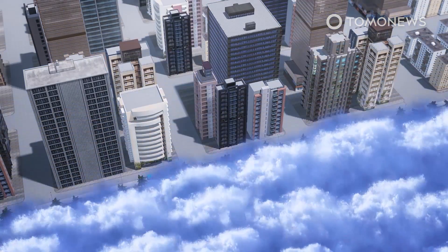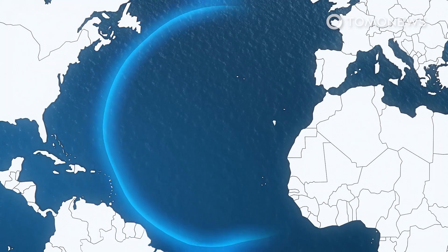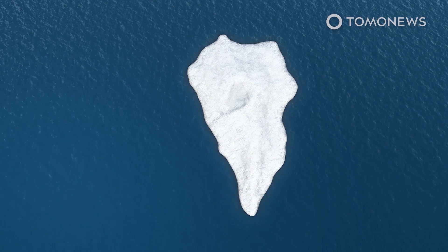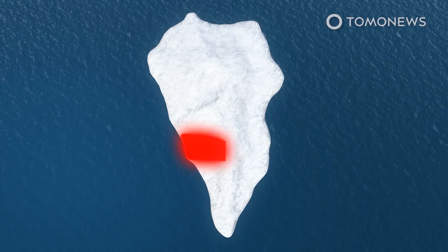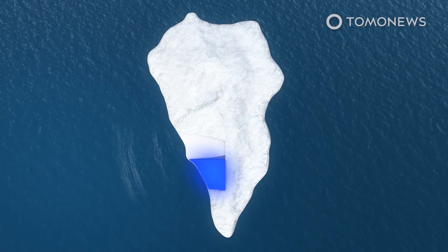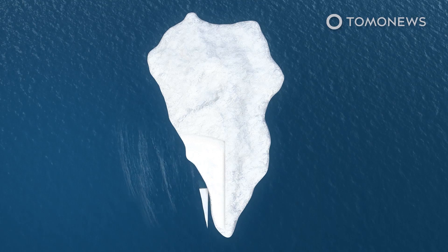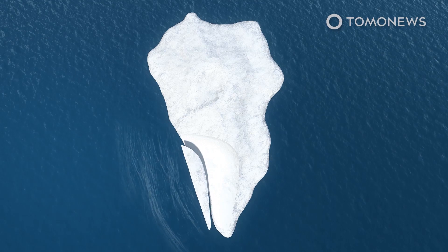Subsequent studies have played down the risk of this kind of disaster occurring for a number of reasons. Informed by new models created after the 2004 Boxing Day tsunami, it has been argued that any collapse of the ridge would not occur with the force described in the original study, with one explanation being that any collapse would likely happen in stages.